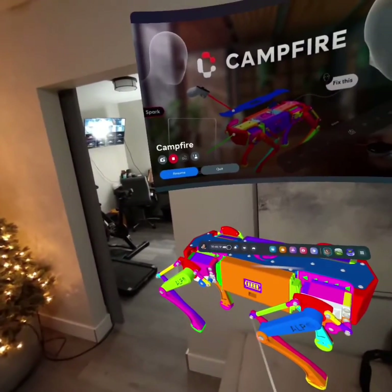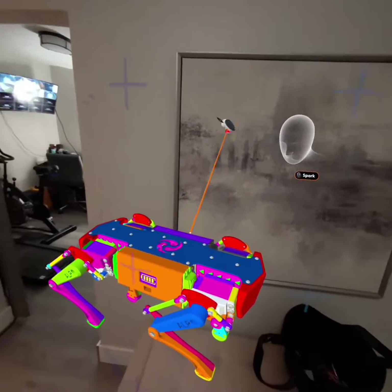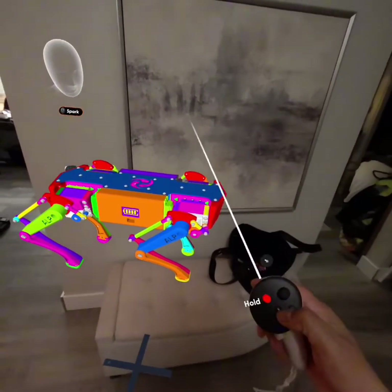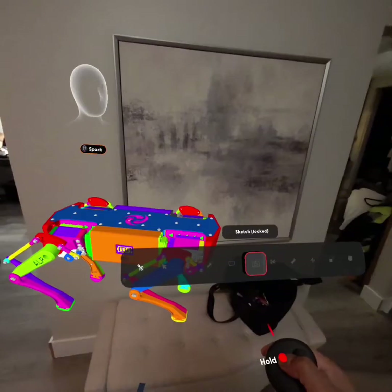Y'all need to check this out. This is an app called Campfire. It is available in the Meta Quest store. If you have a Meta Quest 2 or 3, you can use this Mixed Reality app.